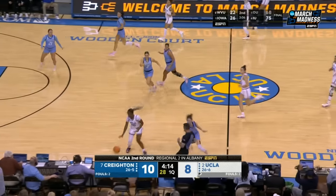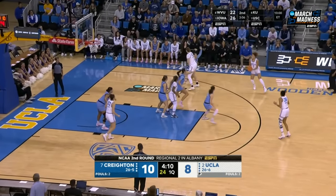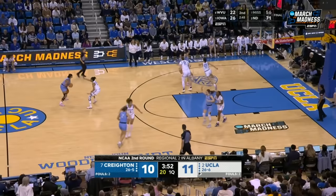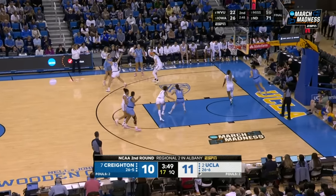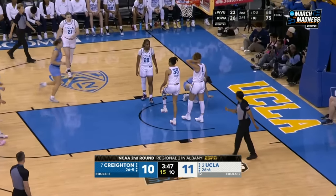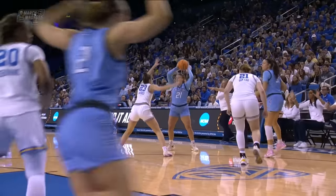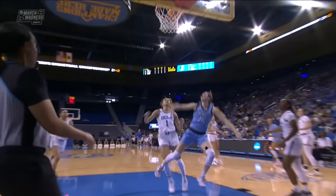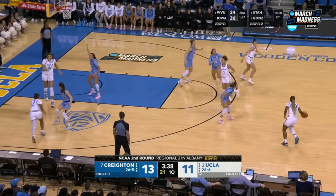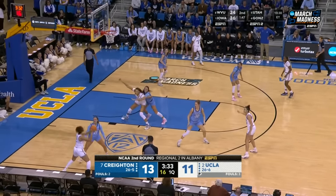Jensen went for the steal. Osborne with the spin, out to Rice — she wants it. She has been the engine all year for this 26-win UCLA team. Count the basket. Jensen going to the line. Jensen has already splashed a couple of threes in this game, so you really overplay her and she's able to cut it. 11 for Jensen already, on the heels of the 25-point game.